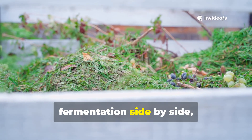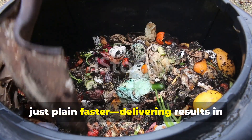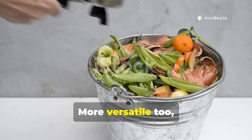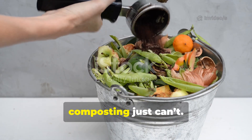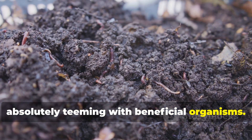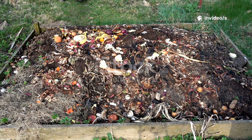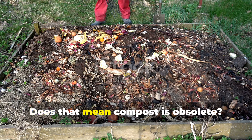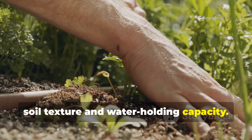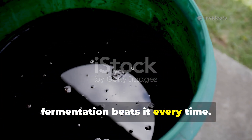When I compare composting with fermentation side by side, the winner is clear. Bokashi and fermented extracts are faster, delivering results in weeks instead of months; richer, since nutrients are preserved and not lost; more versatile, because they handle food scraps that composting can't; and microbially superior, teeming with beneficial organisms. Plus they're space-saving — they work in small gardens, apartments, or even balconies. Does that mean compost is obsolete? Not entirely — compost still has value for improving soil texture and water-holding capacity. But for maximum nutrient density and microbial life, fermentation beats it every time.